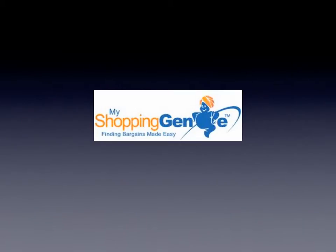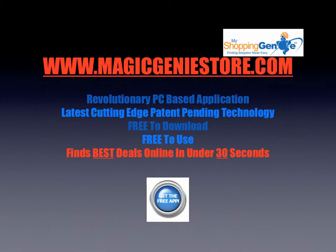Introducing My Shopping Genie — finding bargains made easy. My Shopping Genie is a revolutionary PC-based application that uses the latest technology. It's free to download, free to install, and free to use. And here's the best bit: it will find you the best price for whatever you're looking for in under 30 seconds.